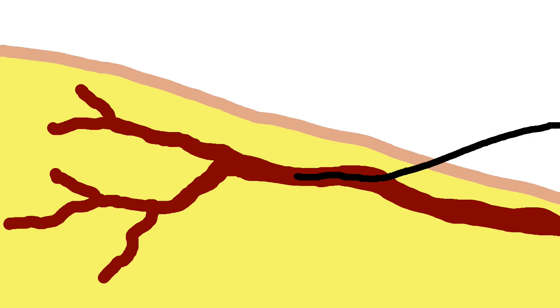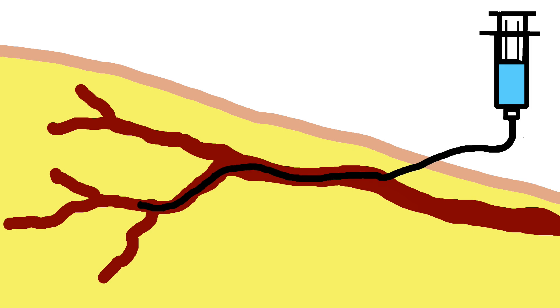Another common use for fluoroscopy is for evaluating various blood vessels throughout the body. Interventional radiologists use tiny tubes called catheters, which are inserted into major arteries or veins and pushed inside to the position of the vessel of interest. Contrast that shows up on x-ray is then injected into the catheter to evaluate the vessels for any abnormalities such as areas of narrowing, abnormal enlargement or aneurysm, or leaking in the setting of active bleeding.